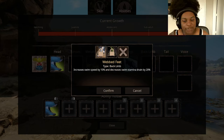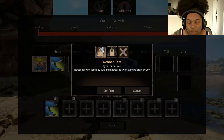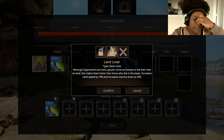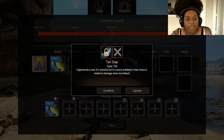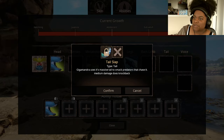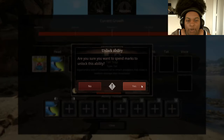Back Limb — Webbed Feet: increased swim speed by 10% and decreased swim stamina by 20%. Swim stamina is definitely something worth taking for Gigamandra — we're gonna be like absolute bullets playing this thing. Land Lover — although Gigamandra are semi-aquatic, some live their lives on land, making them faster: increase land speed by 10% but increases stamina drain by 20%. Oh no. Tail Slap — Gigamandra uses its massive tail to smack predators that chase it: medium damage with knockback.